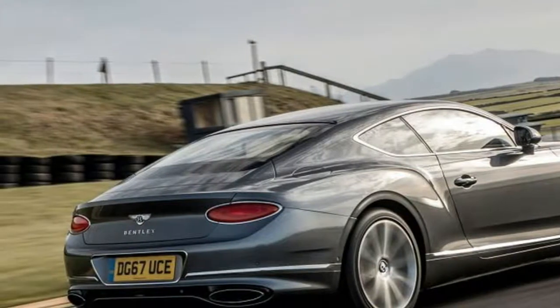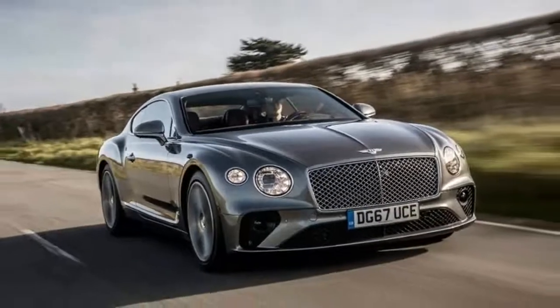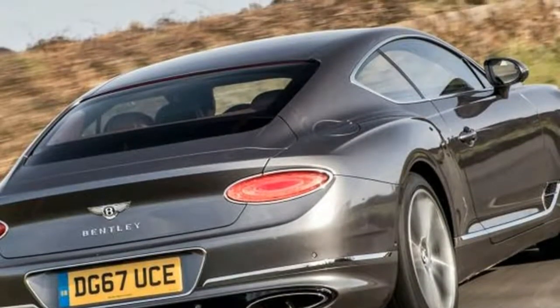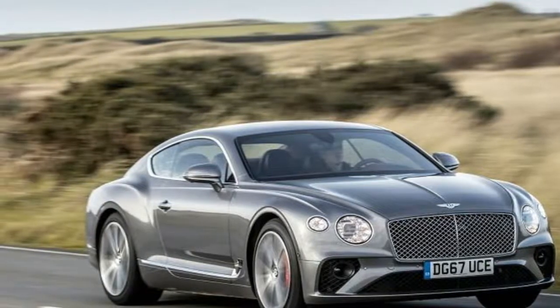The latest Continental represents a giant leap forward, and now offers genuine driver engagement alongside the expected GT brief. Just over 15 years ago, Bentley produced its first all-new car under the ownership of VW, and it was called the Continental GT.